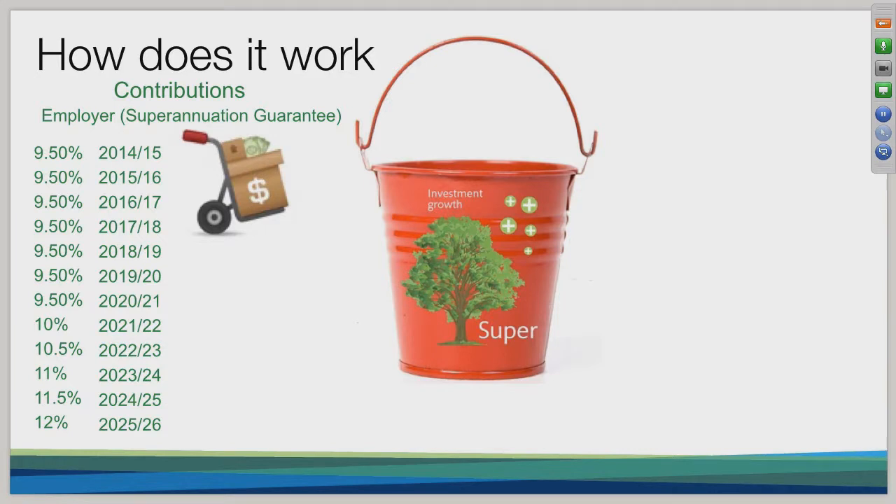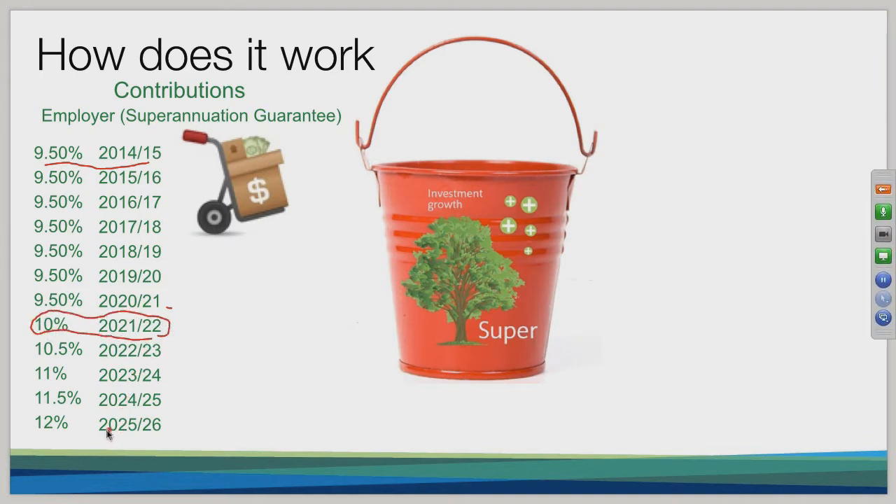There are three main ways of getting money into superannuation. The first and most common way is through your employer contributions. During the 2014-15 financial year, the amount your employer is required to put into your superannuation account is 9.5% of your total package, as shown here. The current government has extended that rate out until 2021, and it's not until the 2021-22 financial year that it will start to increase to 10%.